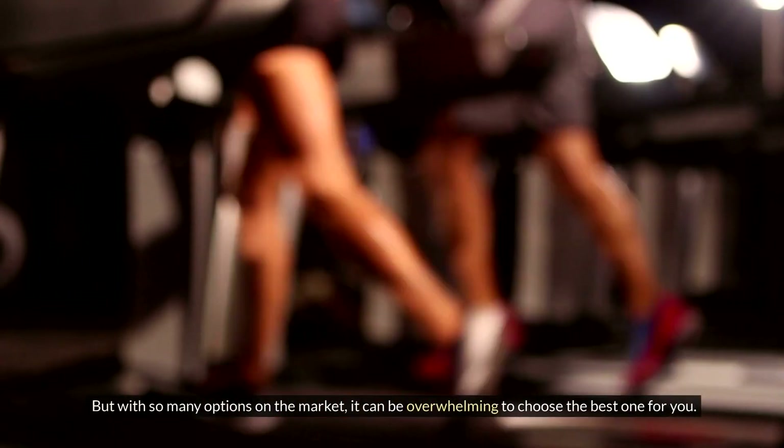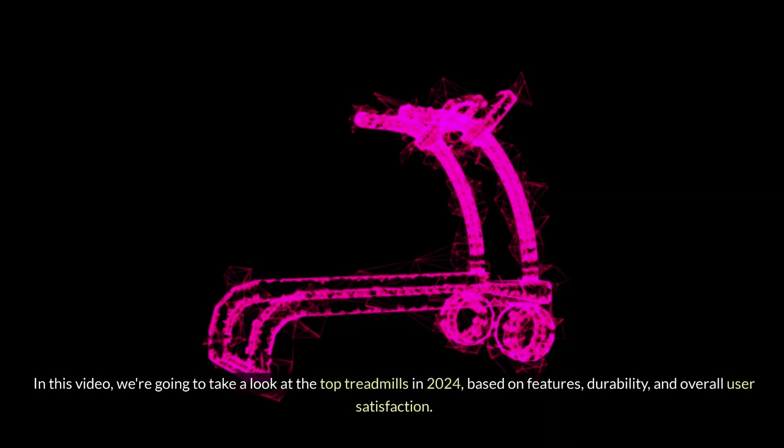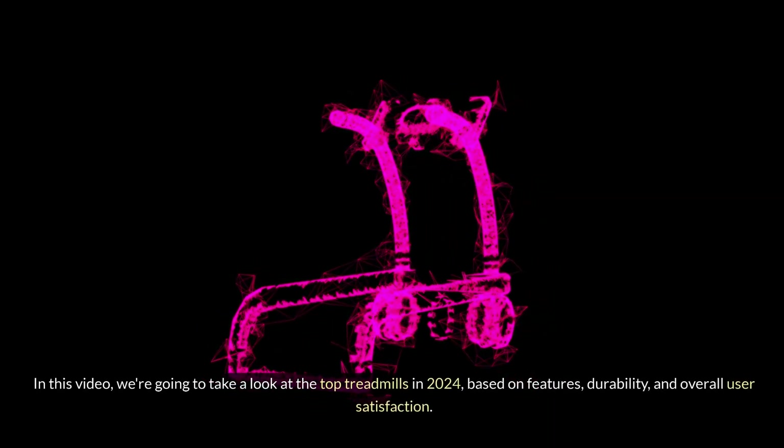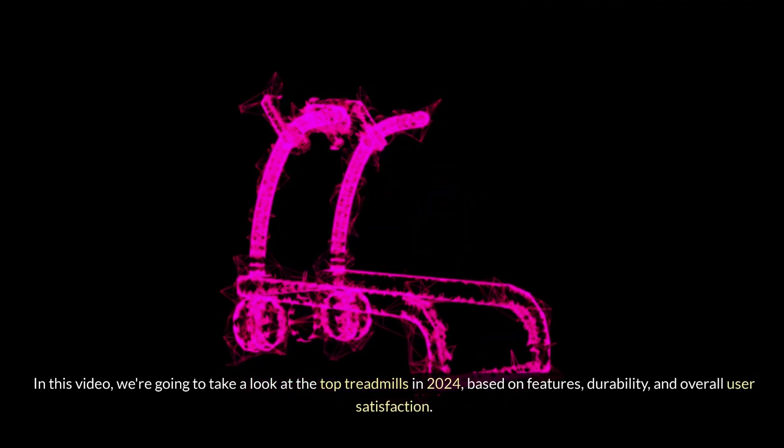But with so many options on the market, it can be overwhelming to choose the best one for you. In this video, we're going to take a look at the top treadmills in 2024, based on features, durability, and overall user satisfaction.